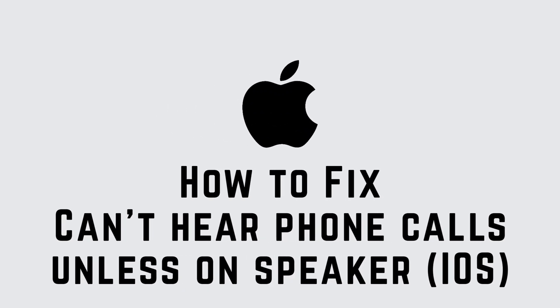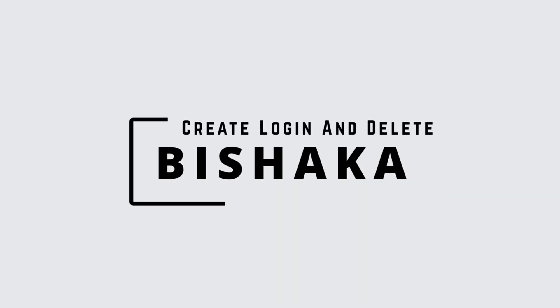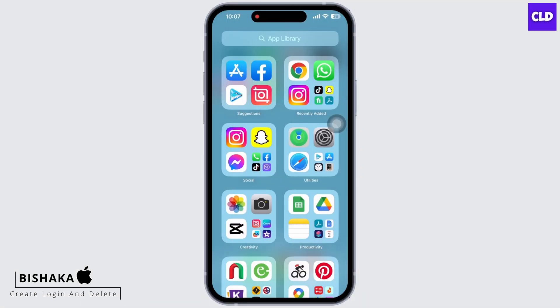Are you not being able to hear phone calls unless on speaker in iPhone 12? Hello everyone, I am Bishaka and welcome to our channel Create Login and Delete. Let's get right into the tutorial.